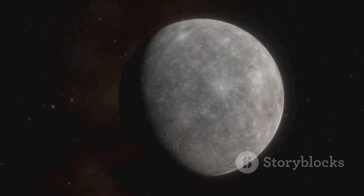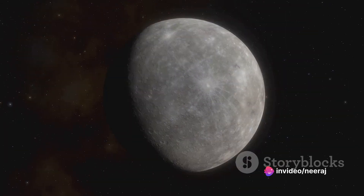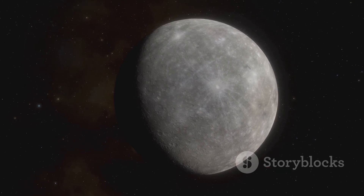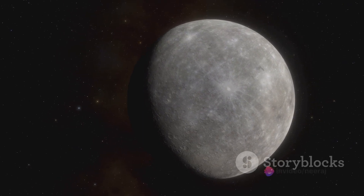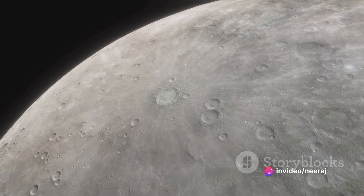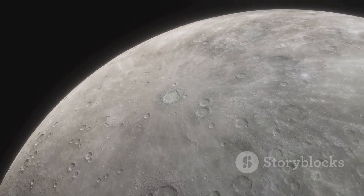It moves fastest at its closest point to the Sun, a stage known as perihelion, and slowest at its farthest point, known as aphelion. While Mercury might not boast the grandeur of Jupiter or the rings of Saturn, it certainly has a unique claim to fame. Its speedy orbit, driven by its close proximity and the Sun's gravitational force, sets it apart in our solar system. Thus, Mercury's close proximity to the Sun enables it to zip around in a speedy orbit.